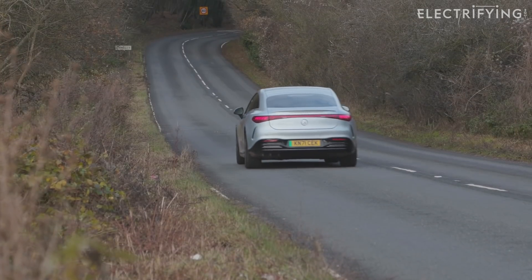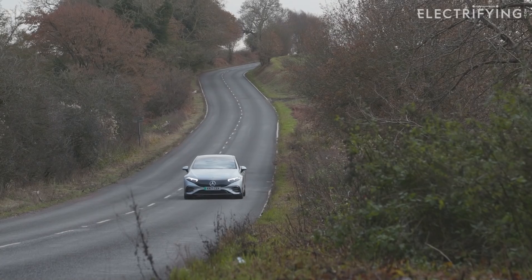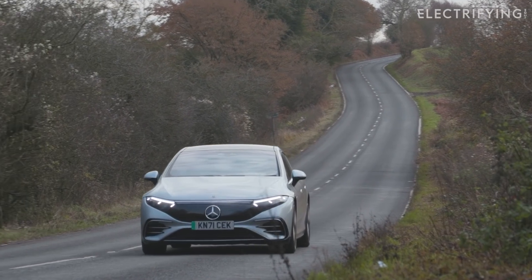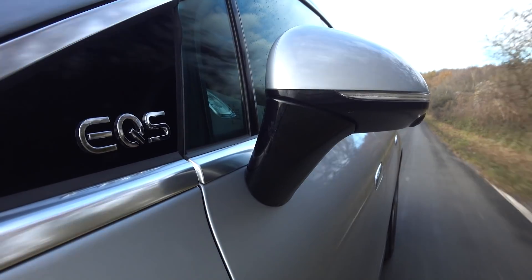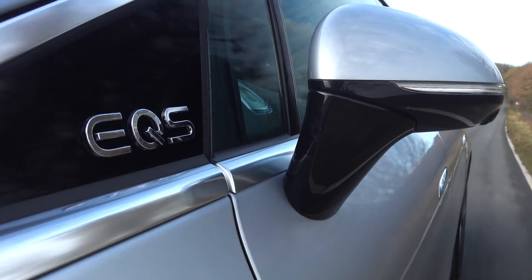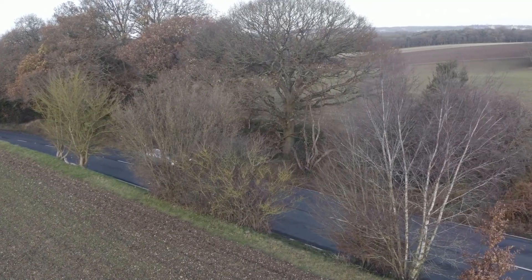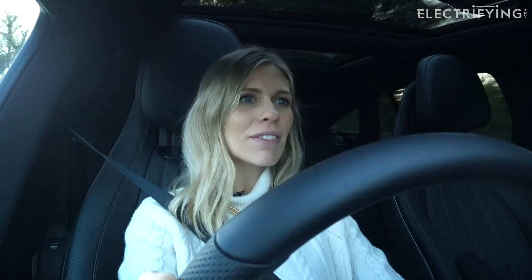Very relaxing, very quiet — something that even the smoothest V12 engine cannot match. I should mention the brakes: the EQS will do lots of things for you automatically, but if you use the brake pedal the old-fashioned way, it needs a fairly heavy shove at times — it's a little soft, which is a bit of a surprise but worth pointing out.